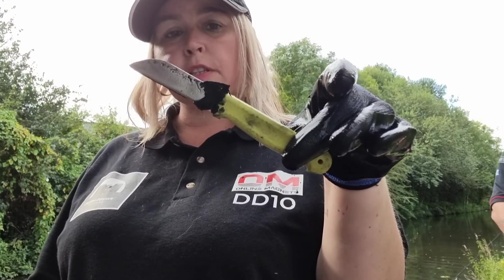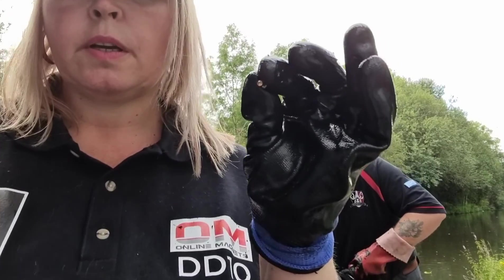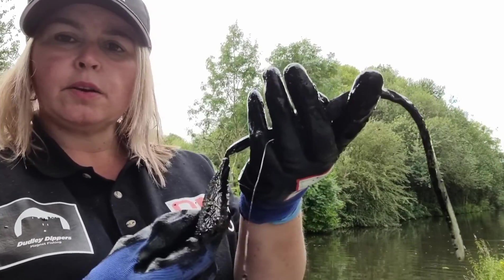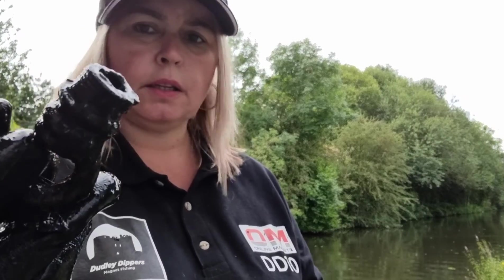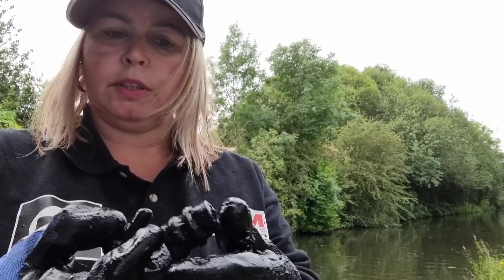I've pulled out the first knife of the day. Also found a tiny clearing with what looks like a fake diamond. And I've pulled out a very strange fishing lure — it looks like it's broken at the top. There are also hooks being pulled out by the hundreds today.